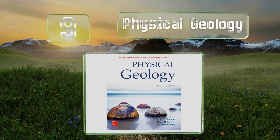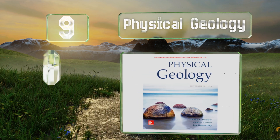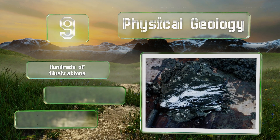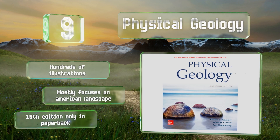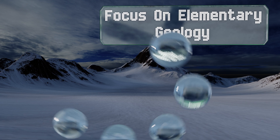At number nine, the latest update in a series that's been published for more than 25 years, Physical Geology goes to great lengths to help those taking their first introductory course to avoid feeling overwhelmed as they tackle broad topics. It contains hundreds of illustrations and mostly focuses on the American landscape, but this 16th edition is only available in paperback.